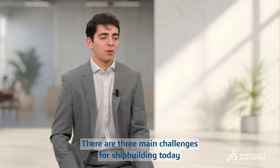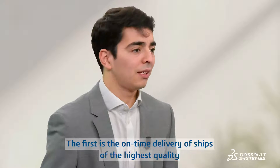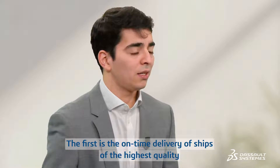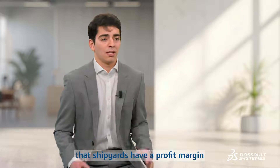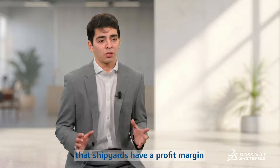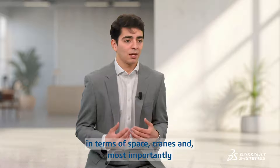There are three main challenges for shipbuilding today. The first one is on-time delivery of ships with the highest quality to avoid penalties from the ship owner, where we should remember that shipyards have a profit margin of around 2%. Secondly, optimizing the shipyard infrastructure in terms of space, cranes, and most importantly the dock availability.